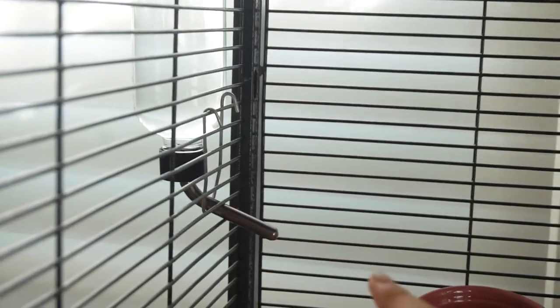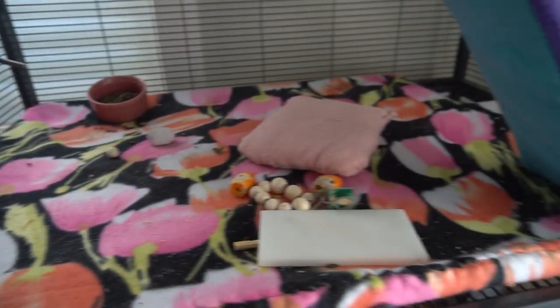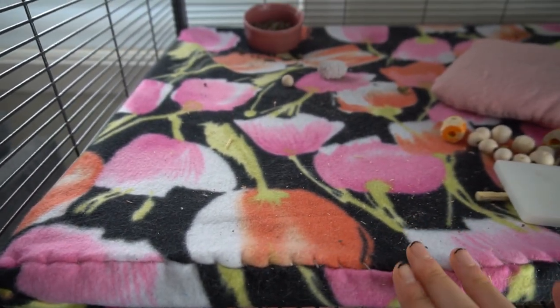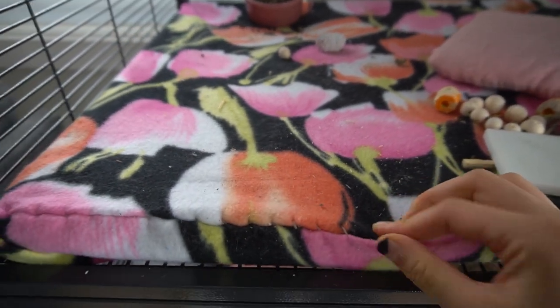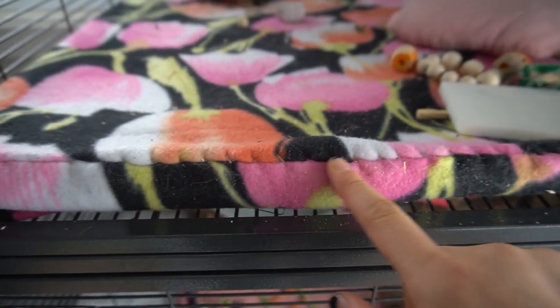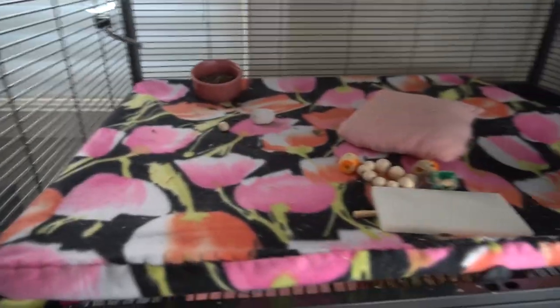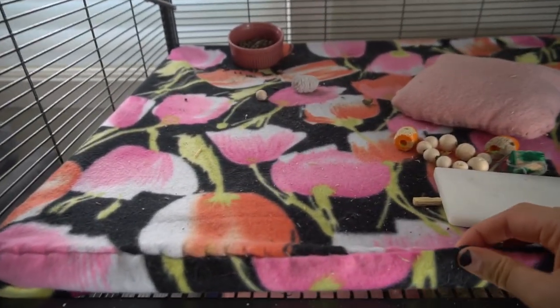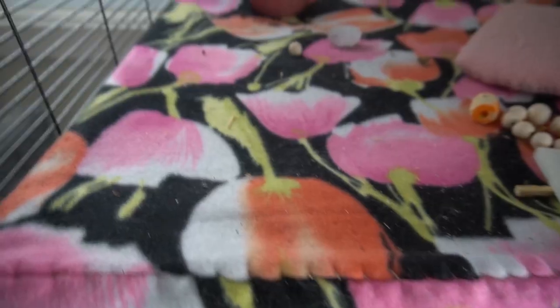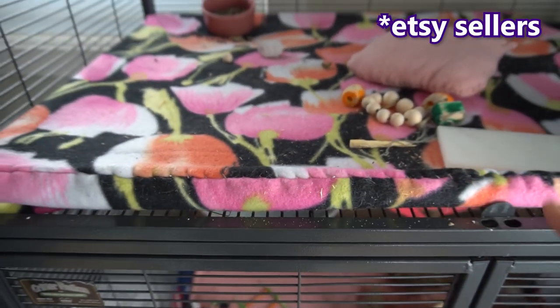You'll also need to have some bedding ready. I recommend using fleece liners because they're going to be the cheapest option in the long run and also the easiest to maintain. You can see I've sewn these myself — depending on the dimensions of your cage, you just cut out liners in the right size, or you can buy them online. There are a lot of Etsy sellers that sell these liners.